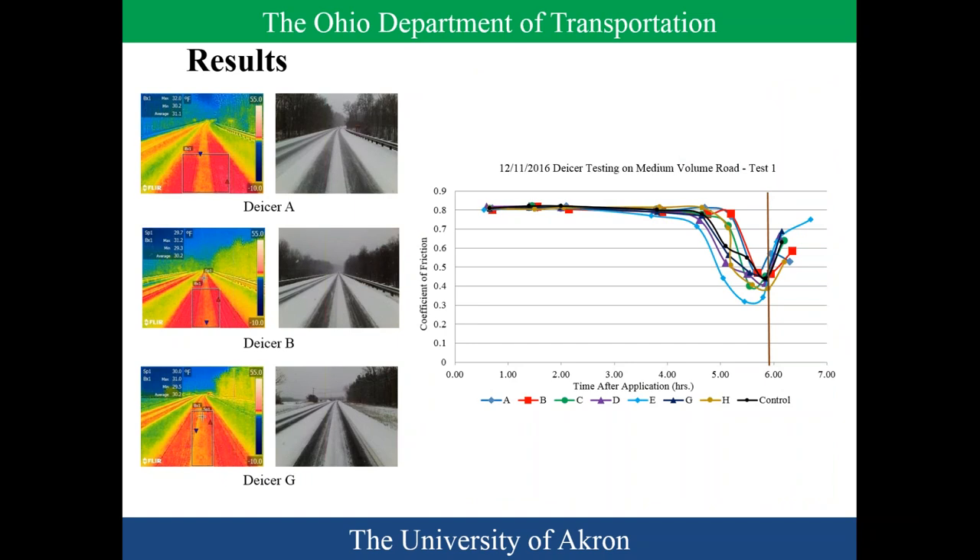Here's an example from December 11, 2016. We tracked time after application in hours, watching the friction fail and bounce back. We went through multiple times and took pictures — both thermal images and regular photos — to track what was happening. In most cases, when Boston Heights said they were plowing, the test was over. We could have possibly extended some tests by a few more hours, but watching out for the traveling public meant we called the zone when needed.